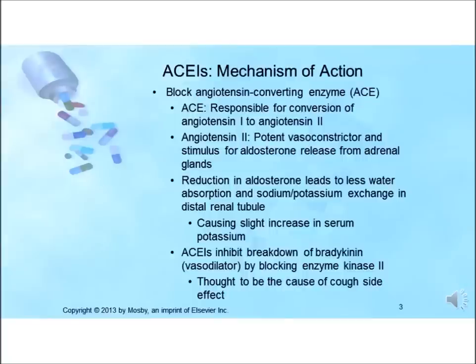ACE inhibitors also inhibit the breakdown of bradykinin, a potent and naturally occurring vasodilator, by blocking the enzyme kinase 2. This is thought to be the cause of the cough commonly experienced in patients taking this class of drugs.